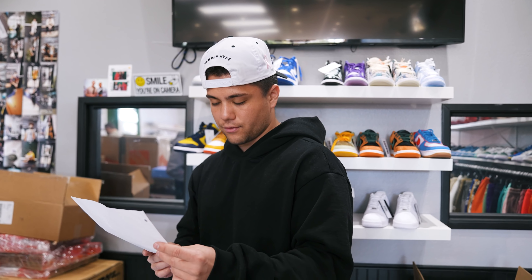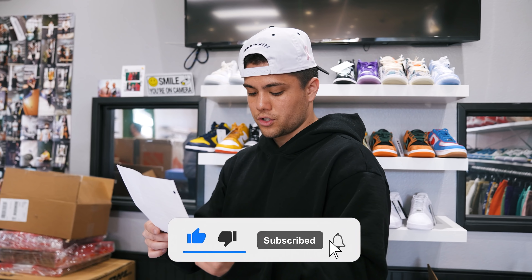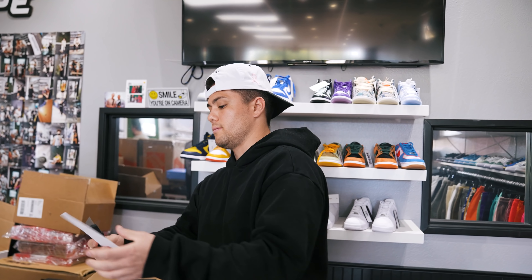This guy left a note saying: 'What's up Common Hype, shake my hand. I love watching your videos. I've been watching since you bought 30K in Chunky Dunkeys. You guys have been my inspiration and one of the reasons I started reselling. This is my first time cashing out. I can't wait for more business in the future.' Shout out to Luke — thank you for the kind words, we appreciate it. Hope your reselling journey goes well.